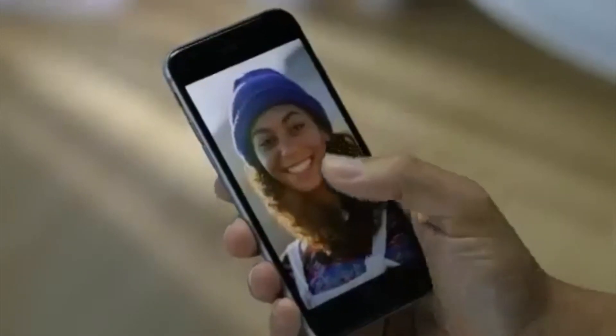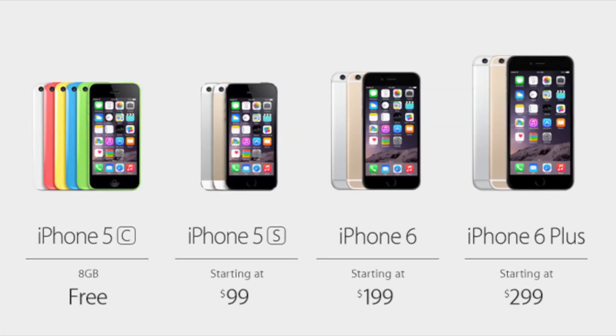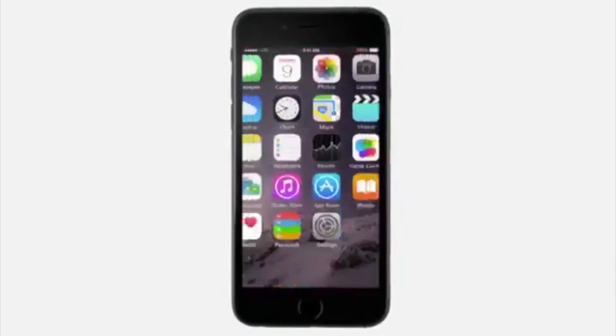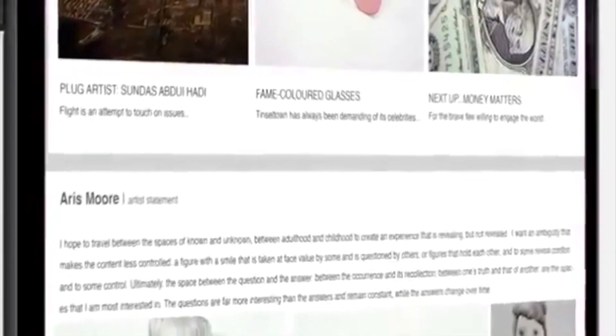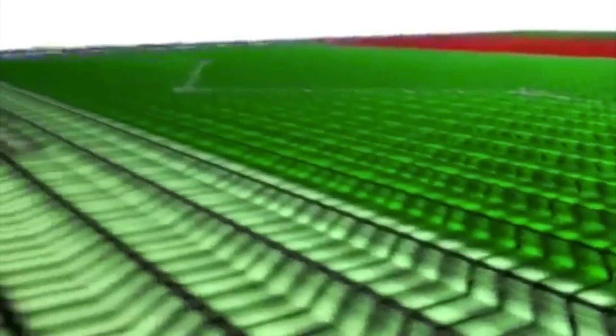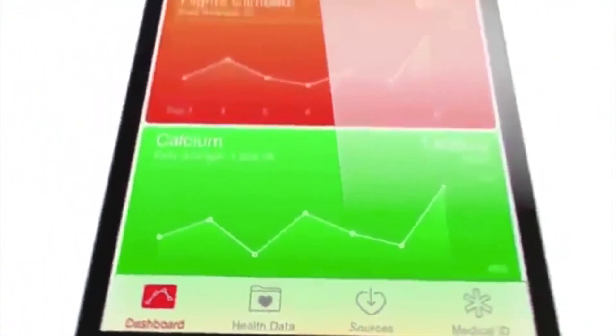There are also new features added to iOS 8, including double tapping the home button which makes the screen slide down so you can still use the phone with one hand. There's also an extra Wi-Fi calling feature. The price of the iPhone 6 will be £539 for the 16GB model, £619 for the 64GB model and £699 for the 128GB model. The 6 Plus will cost £619 for 16GB, £699 for 64GB and £789 for 128GB. Pre-orders start September 12th and shipping is from September 19th. Both models come in gold, silver and grey. One downside is that Apple got rid of the 32GB model, which is basically forcing people to buy the 64GB model and probably making Apple a lot more money.